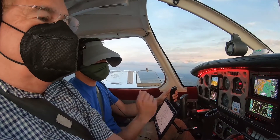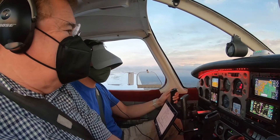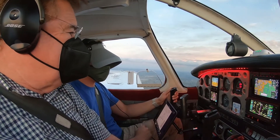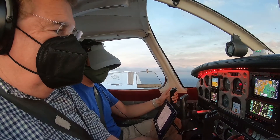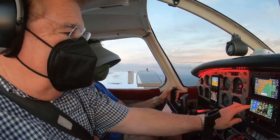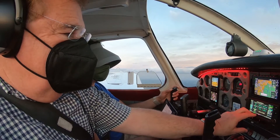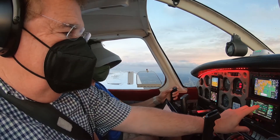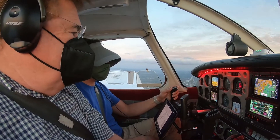Let's call Miami approach and ask them — tell them that we're over SHANK, we're in the hold, and we'd like to go to Fort Lauderdale Executive and shoot a couple of ILS 9s with the published miss. Tell them vectored approaches are fine. So I'm going to call up Miami approach and say that we are at SHANK and requesting the ILS 9 to practice at Fort Lauderdale.